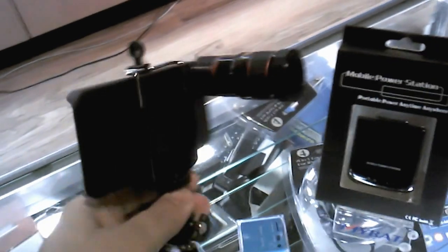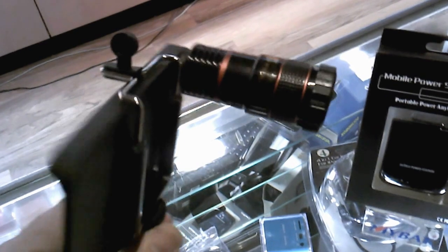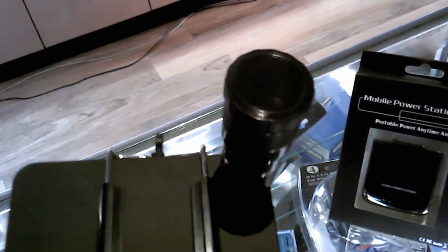All right, so I'm at Adventure Dome at Circus Circus — well, downstairs from the Adventure Dome at Circus Circus — and this device fits onto your iPhone. What it does is it extends the lens, so you can get a better picture on your iPhone.